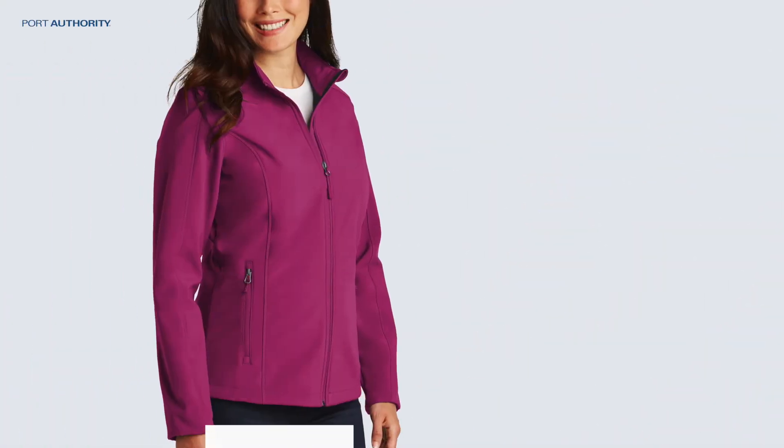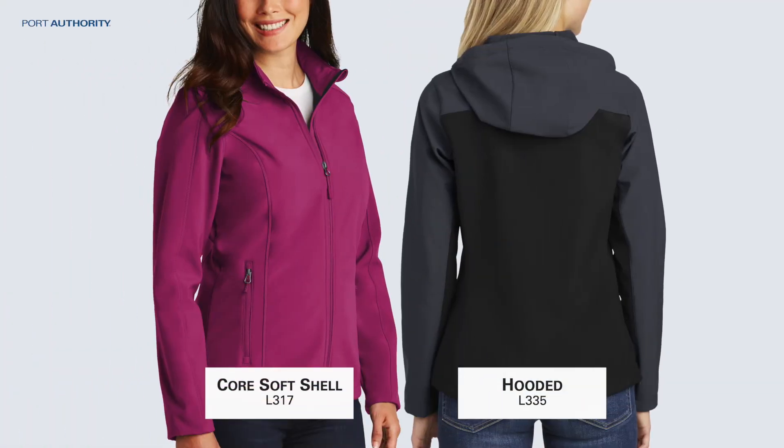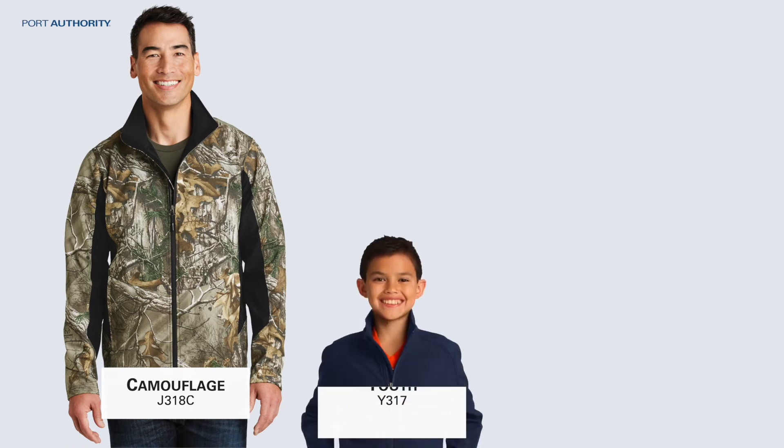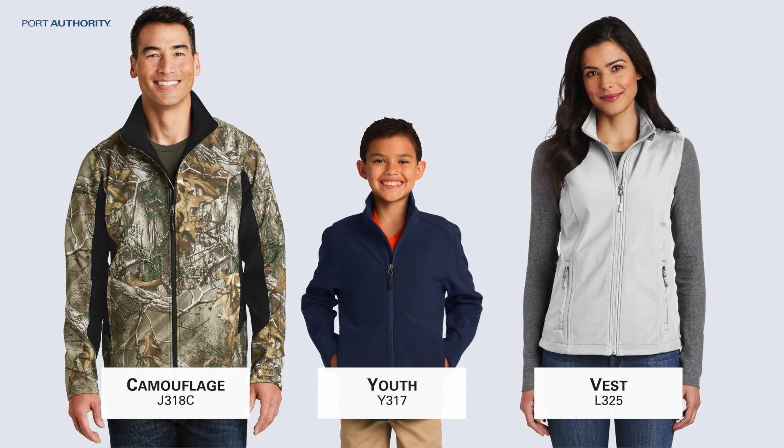For ladies, we have our Core Softshell and a hooded option. There are color block choices for both men and women, as well. A camouflage style, a youth version, and even vests to round out the collection.